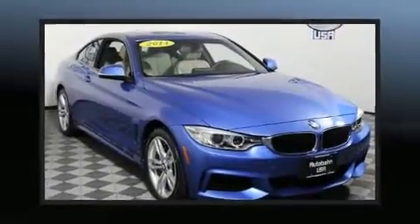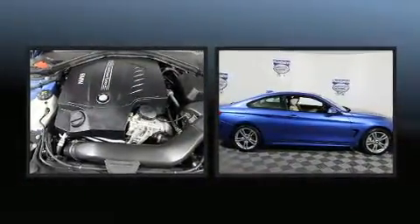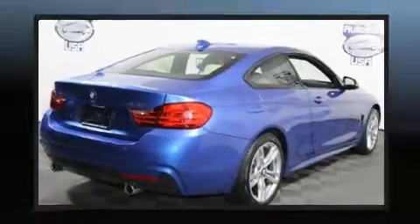This two-door, four-passenger coupe still has fewer than 40,000 miles. BMW made sure to keep road handling and sportiness at the top of its priority list. Turbocharger technology provides forced air induction, enhancing performance while preserving fuel economy.